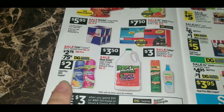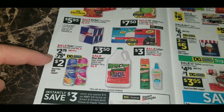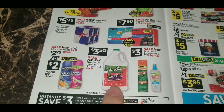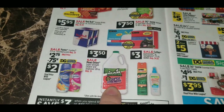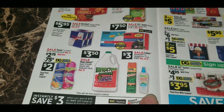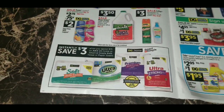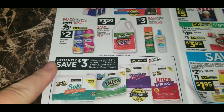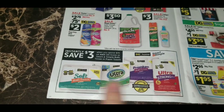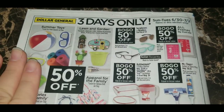Purex Crystals 15.5-ounce assorted scents, regularly $3, are on sale for $2.75 with a 75-cent digital coupon, making them $2 each. Mean Green Super Strength Cleaner and Degreaser — 20-ounce or 28-ounce bottles, regularly $5 — are $3.50. Cutter Backwoods or Skin Safe 7.5-ounce bonus size bug sprays are $3 each. Also save $3 instantly when you spend $15 on any DG Home or Smart and Simple bath tissue or paper towels. The rest of the three-day sale continues on the back of the flap.